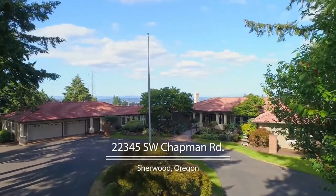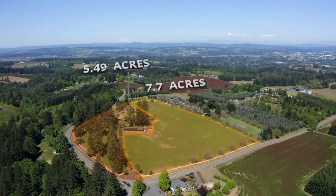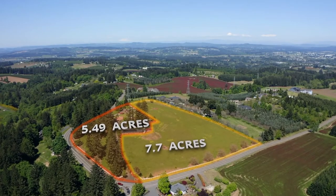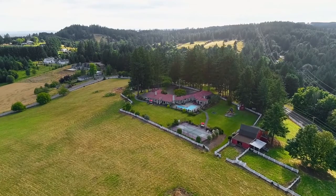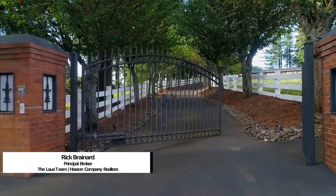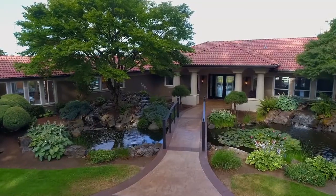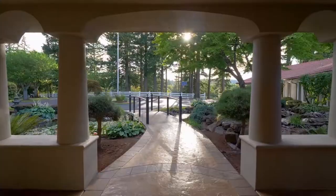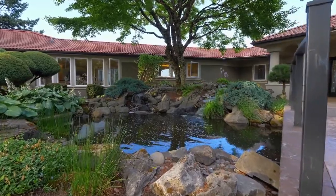Embrace resort-style living on this 13-plus acre estate featuring five mountain views. It includes a 7.7-acre buildable lot and a gorgeous home and guest house on nearly 5.5 acres. The gated entry leads to the long treeline drive. This expansive, single-level home welcomes you with dramatic water features, a private oasis.